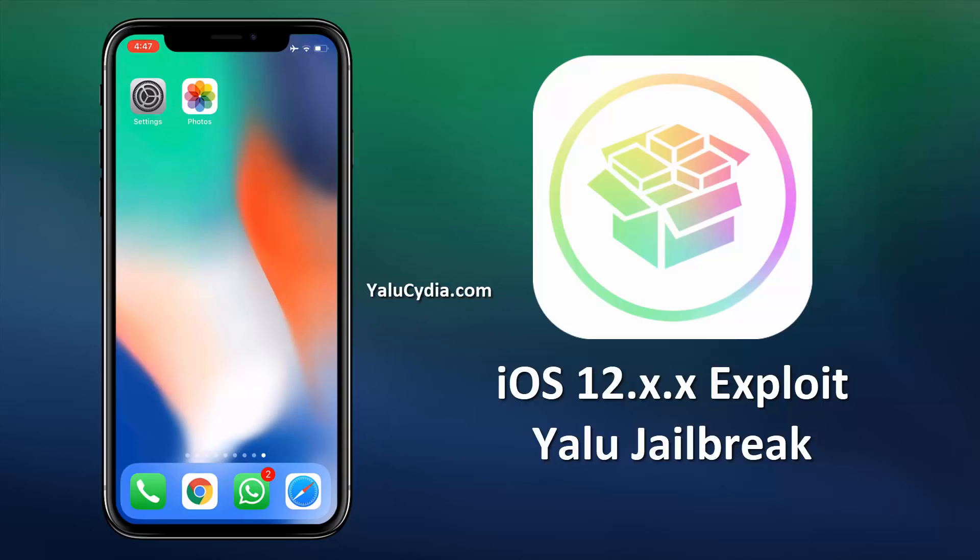However, you will lose the jailbreak if you update your iOS. Don't worry — you will be able to jailbreak the upgraded version too, as this Yalu tool will keep updating to support future iOS releases. So without any further delay, let's get to the jailbreak.